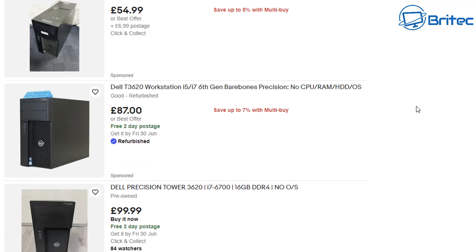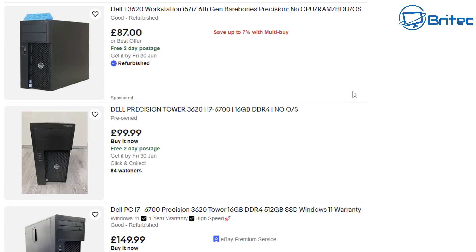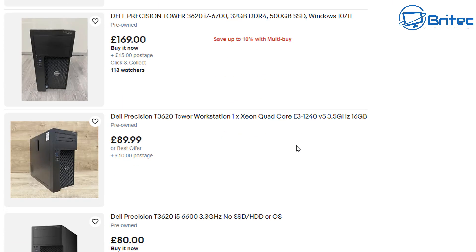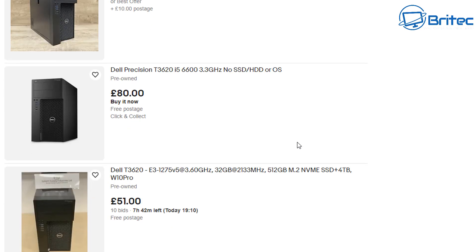Some of these come with drives and some come without. Some come with very little memory and some come with a lot, depending on which ones you're going for. Just remember they're not always in good shape — some of these have been pretty battered around and scratched. They do look ugly in my personal opinion, but we'll cover all this a little bit later on.